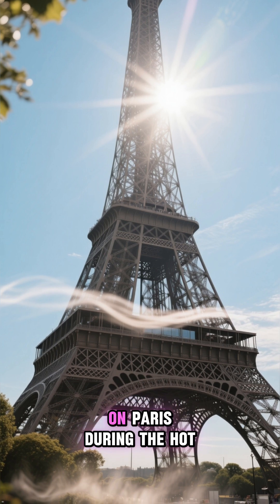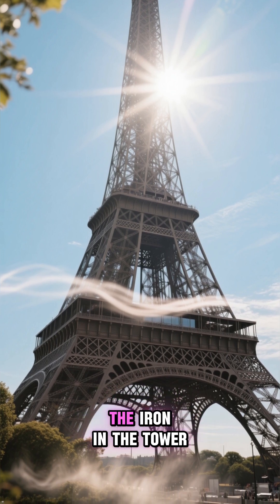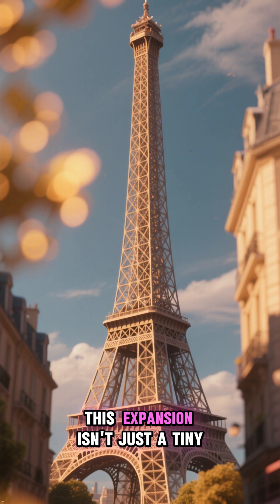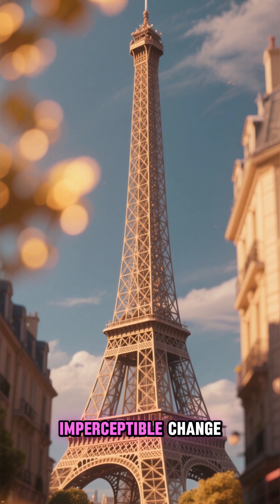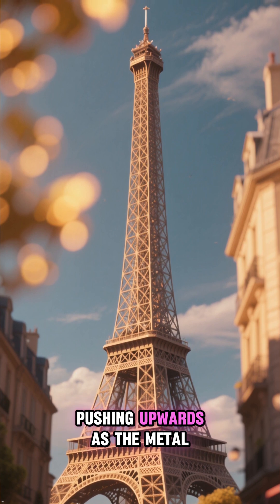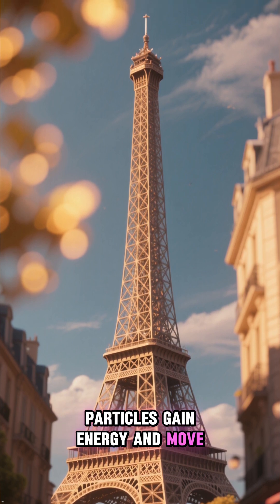When the sun beats down on Paris during the hot summer months, the iron in the tower absorbs the heat and begins to expand. This expansion isn't just a tiny, imperceptible change — the entire structure grows, pushing upwards as the metal particles gain energy and move further apart.